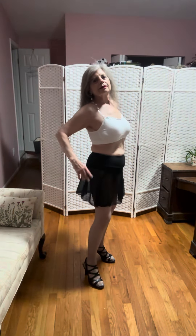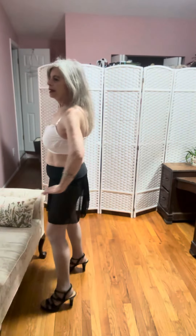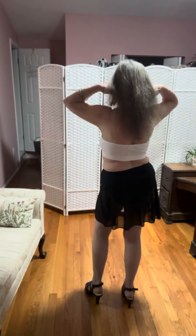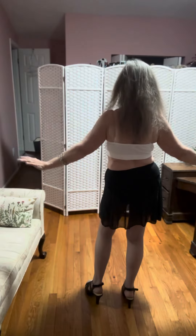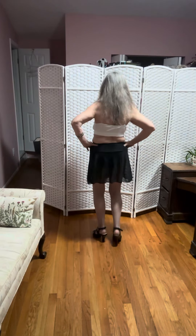Look at the front view, two-foot view. Side view. Other side. Back and front.